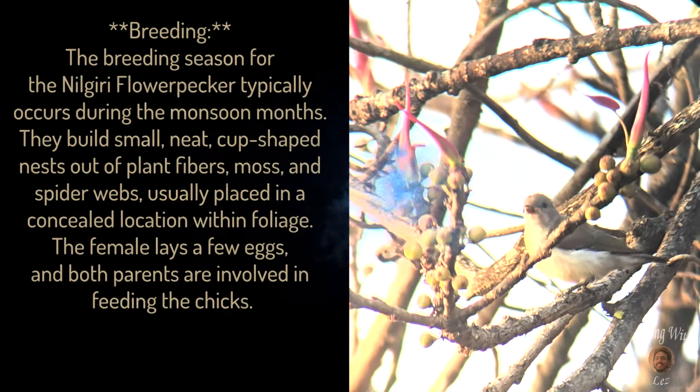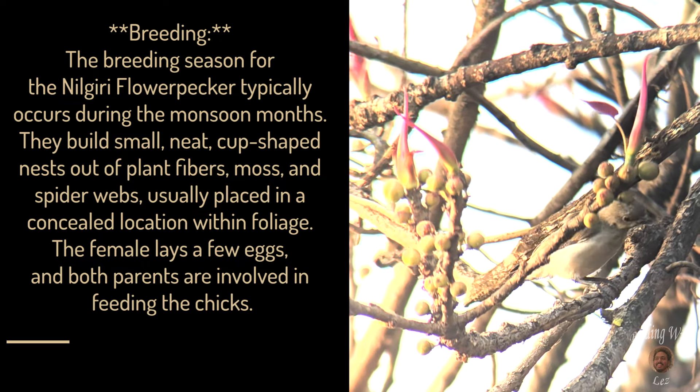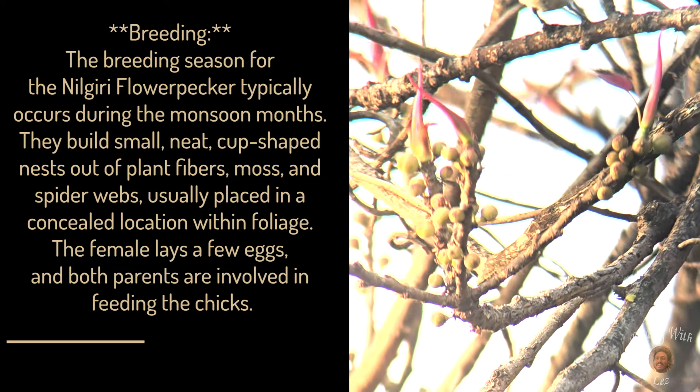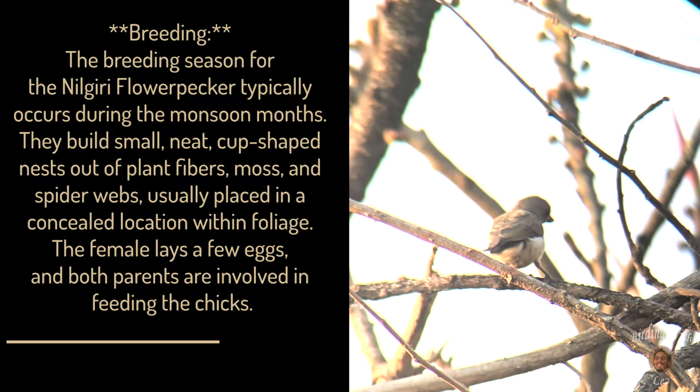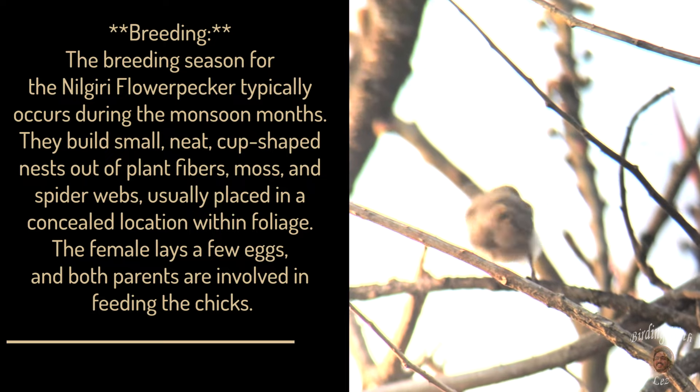Breeding: the breeding season for the Nilgiri flowerpecker typically occurs during the monsoon months. They build small, neat, cup-shaped nests out of plant fibers, moss, and spider webs, usually placed in a concealed location within foliage. The female lays a few eggs and both parents are involved in feeding the chicks.